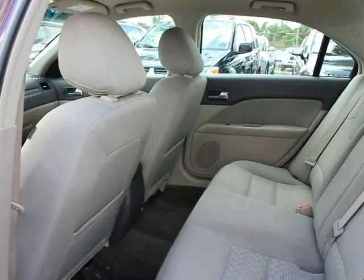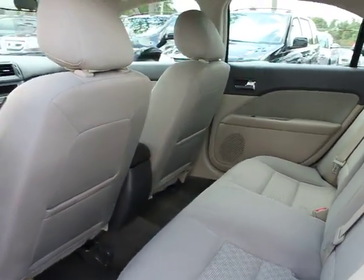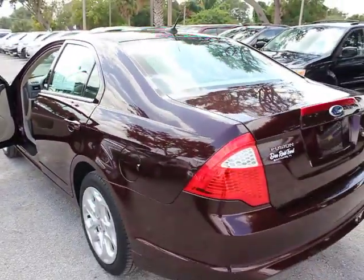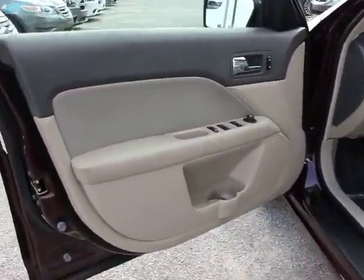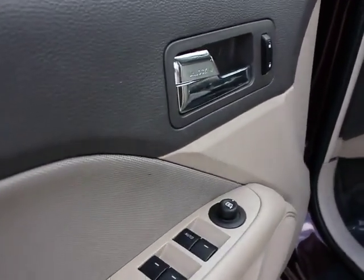Fog lights, power door locks, child safety rear door locks, battery saver, front bucket seats, cloth seat trim, compact spare tire, post crash alert system, dual exhaust, body color door handles, speed control. Take this vehicle for a spin and see why so many shoppers are now proud owners.